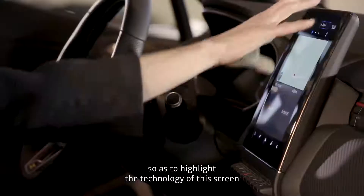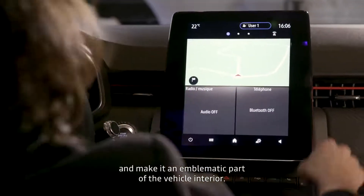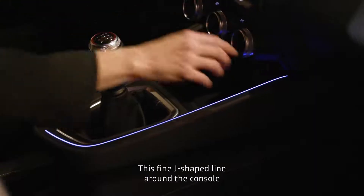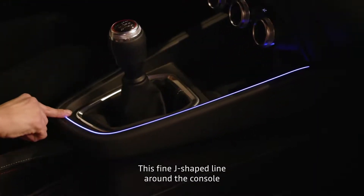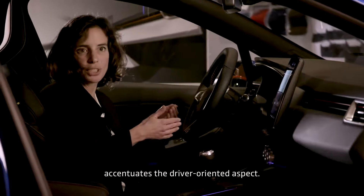The idea was to put in value all the technology of this screen, creating an emblematic piece inside the vehicle. We wanted to add a luminous ambiance. We have a very fine J-line on the console, which will really accompany the steering wheel towards the driver.